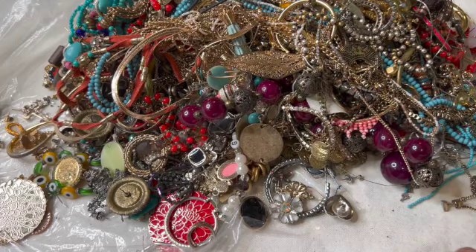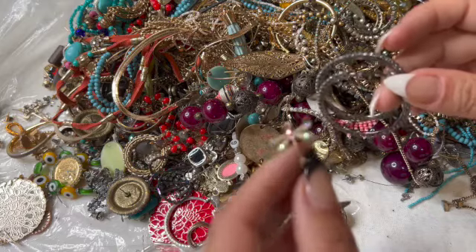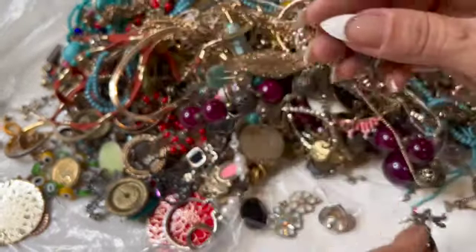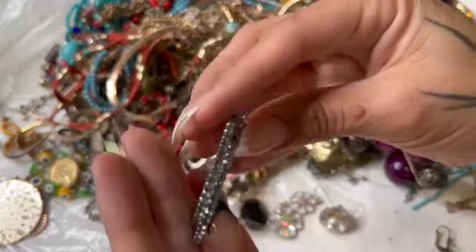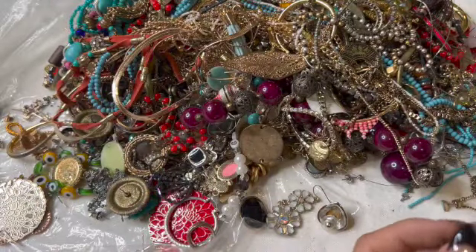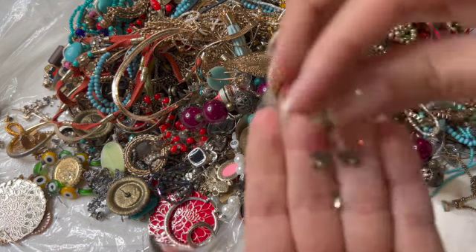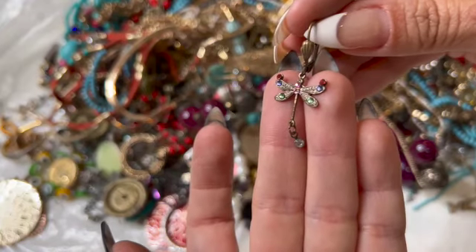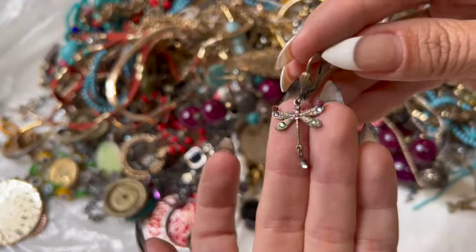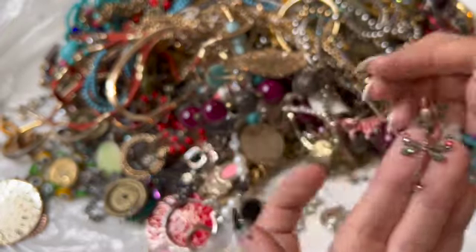Here's a bangle in gold tone — oh, that is so cute. Here's a pair of hoops. Oh, I hope we find the other one — he is super adorable. A little dragonfly, brass — that is cute.